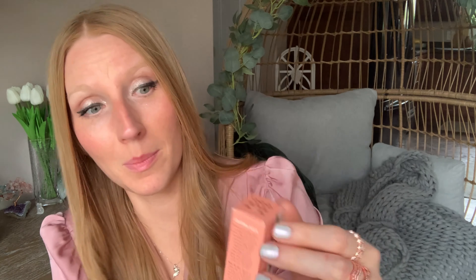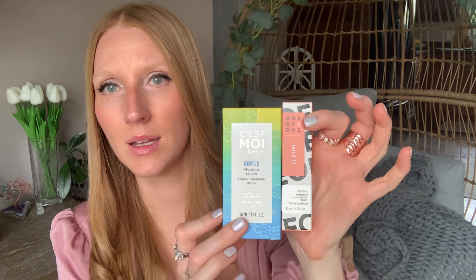This is called One of One and it says Milk It. This is a shimmer hydra fluid. Actually, I can barely make it out in small white writing, but it says C'est Moi — so these must be the same manufacturer or same company. This says no animal testing, fragrance, parabens, phthalates, sulfates, mineral oil, propylene glycol, or dyes. Clean ingredients, dermatologically tested, no animal testing, vegan, and EWG verified. The shimmering hydro fluid is a super moisturizing blend of jojoba milk and hyaluronic acid, bathing you in a clean and luminous glow.